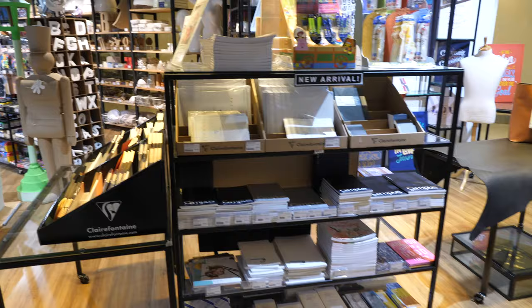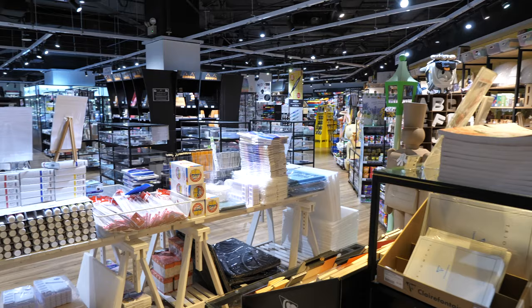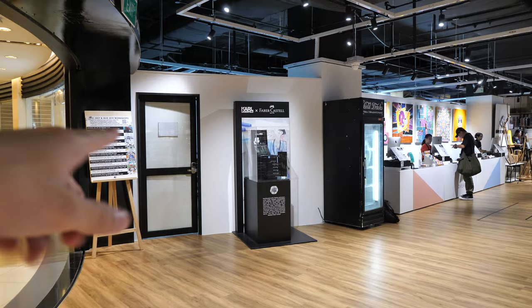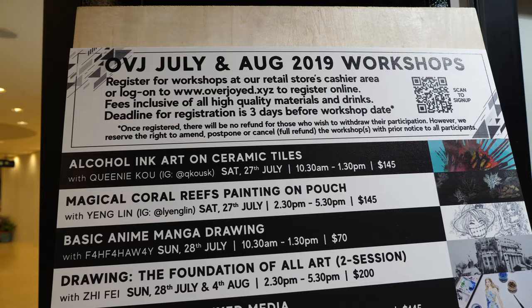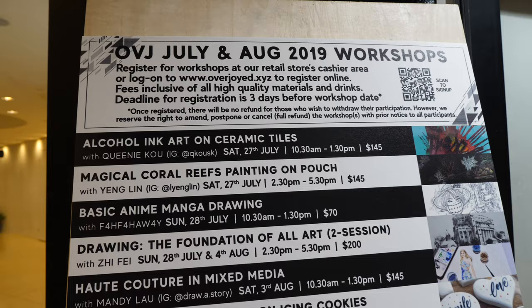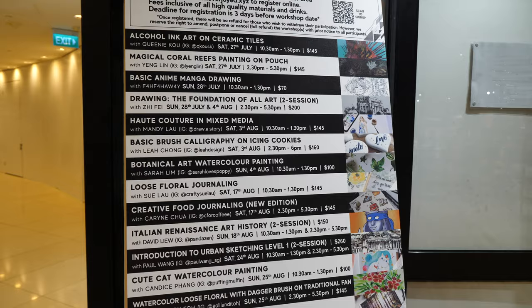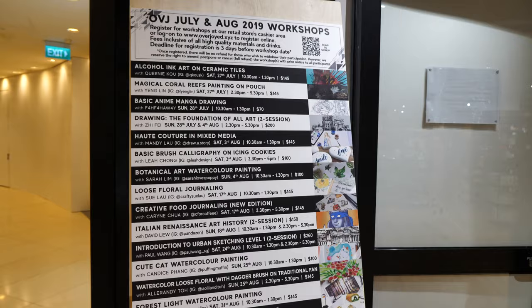All the products that you see here have been brought over from the previous store, and they have also added some additional new products as well. That's the payment counter, and that door there is actually where the workshops are held. In addition to the public demonstrations, Overjoyed also has workshops for those who want to learn a bit more about creating art. They have almost workshops every week for this month, and if you're interested in signing up, you can check out their website for upcoming ones.